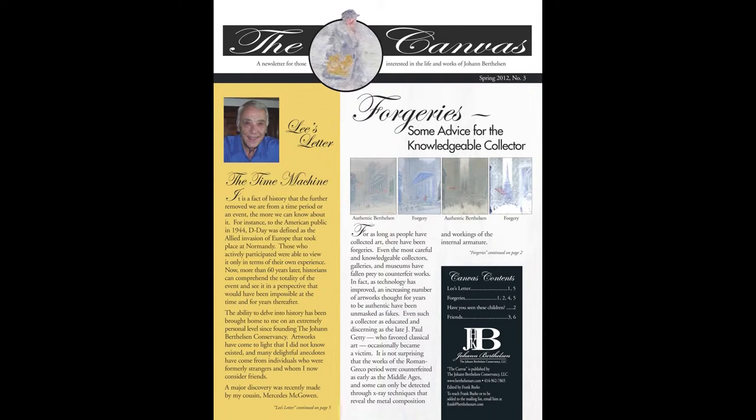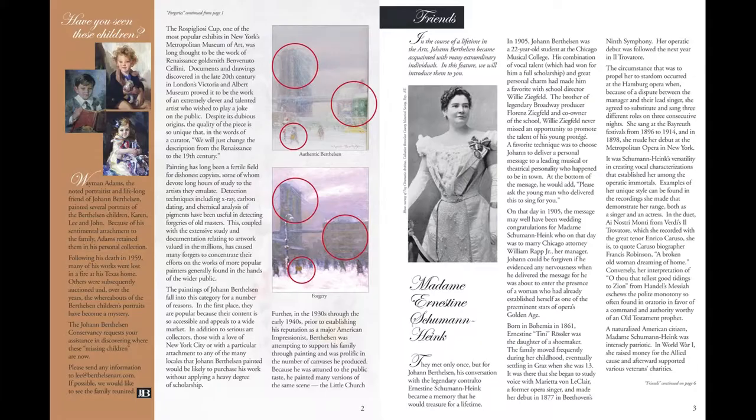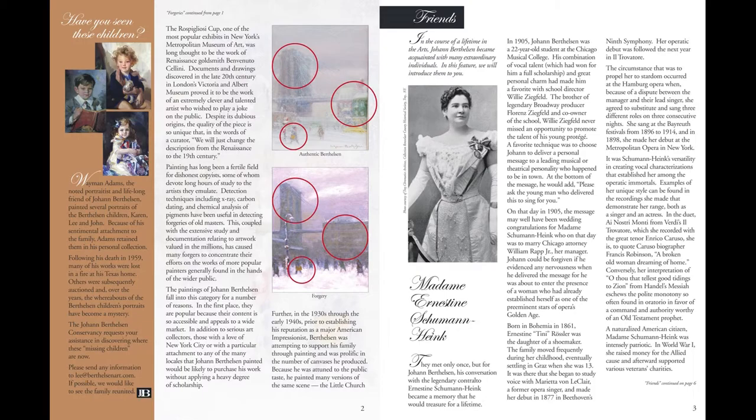A regular newsletter keeps collectors, galleries, and those interested in the artist's work informed. Features include news items, stories on Berthelsen associates and friends, commentary on artworks, and other information.